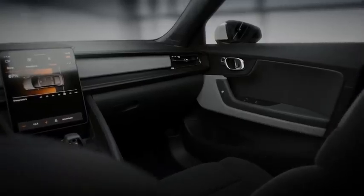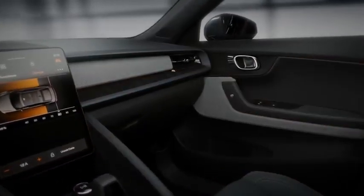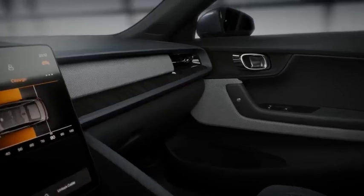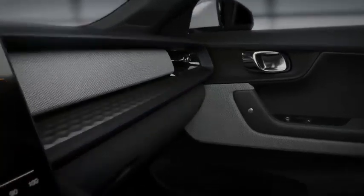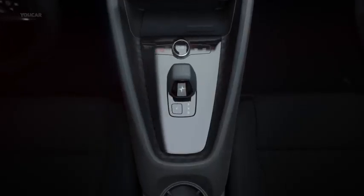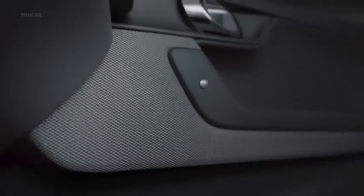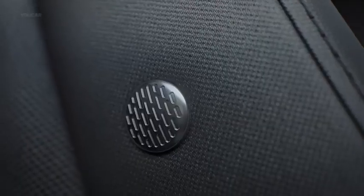At Polestar, we believe in a curated custom experience. We have carefully composed every combination of exterior and interior colors and materials to reflect the highest standards of taste and craftsmanship. We take great pride in having created vegan interiors and have done so taking inspiration from the latest in fashion and high-tech sportswear.